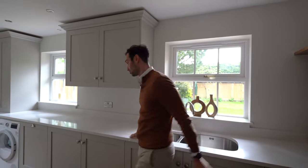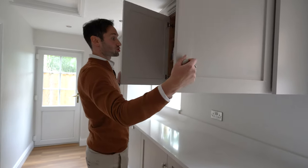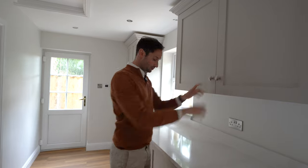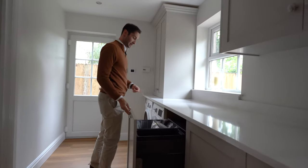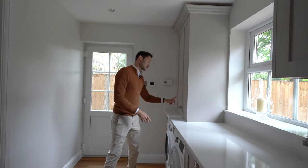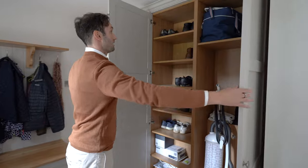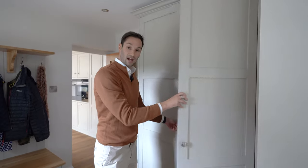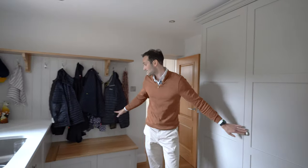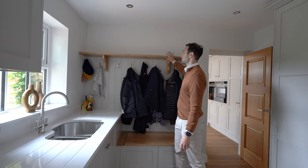We've got the same Silestone Eternal Calacatta Gold running throughout, a wall unit for extra storage, lots of dog-related storage, another bin, and then the washing machine and tumble dryer. In one unit we actually have the boiler, and behind that we have even more storage with the manifolds hidden behind there, plus boxing and shoe storage.